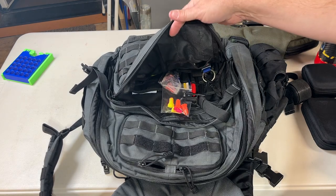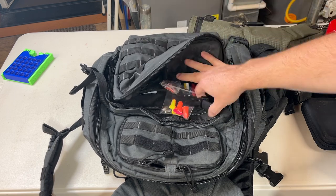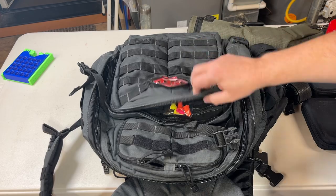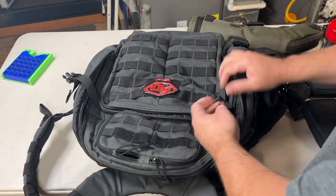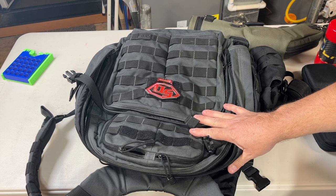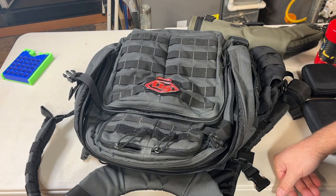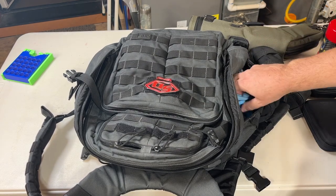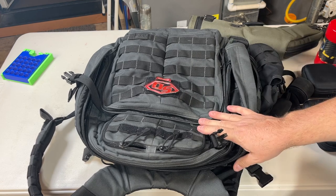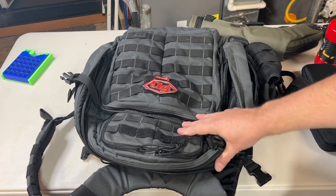My bigger front section is going to get filled with more personal-type stuff — medicines and odds and ends — after I finish loading the main compartment. One thing I always do before every flight is take everything out of this backpack and repack it. I've learned through my own mistakes that dumb things can happen.